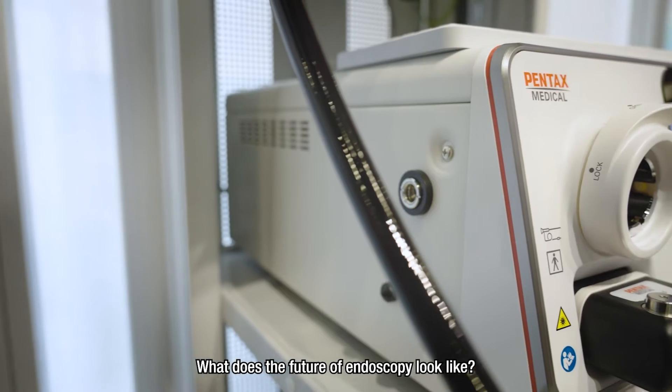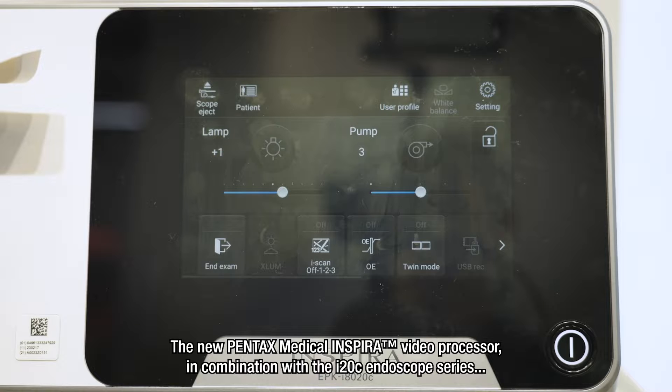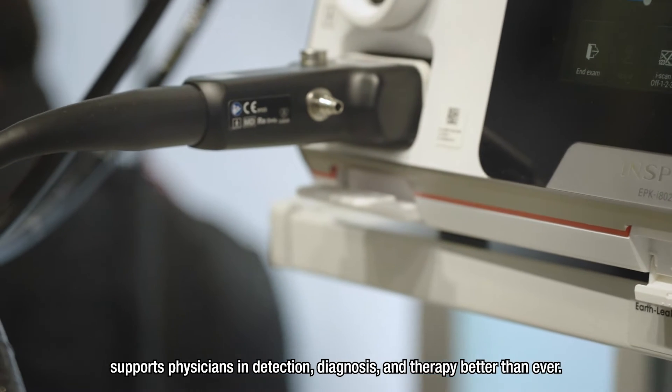What does the future of endoscopy look like? The new Pentax Medical Inspira Video Processor, in combination with the i20C Endoscope series, supports physicians in detection, diagnosis and therapy better than ever.